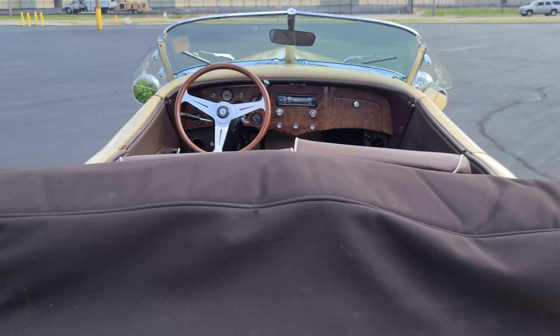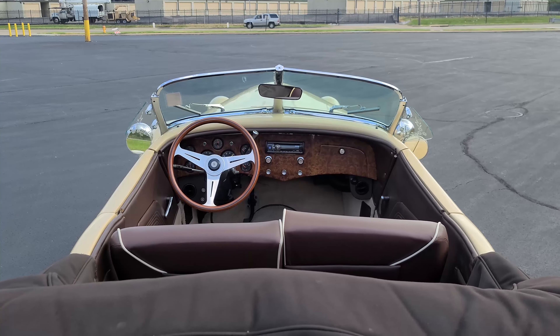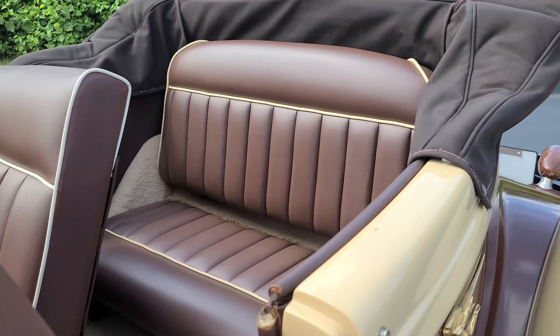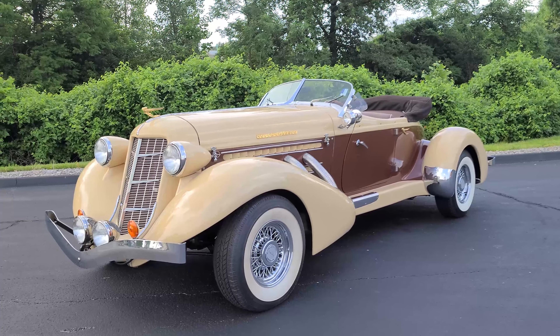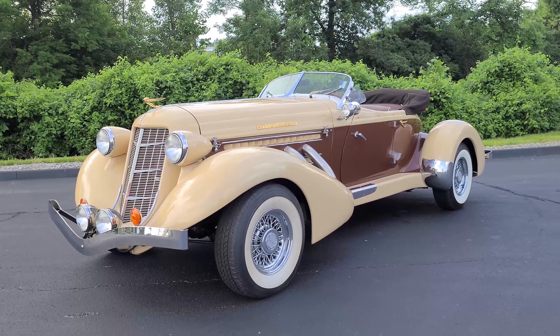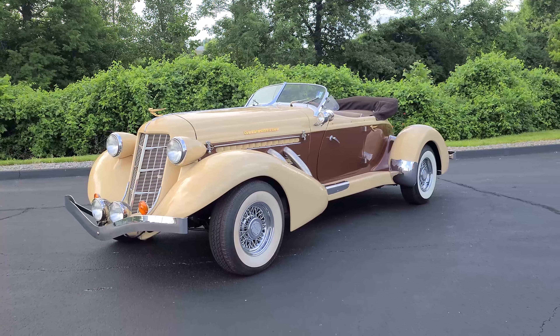The Auburn Phaeton seen here was believed to have sold new in California, and documentation provided indicates it was with its last California owner from January 1994 through November 2012. This example then made its way to a collection in Iowa where it was used only sparingly. Today, the new odometer reads only 3,372 miles.